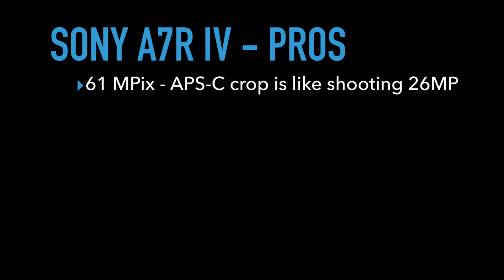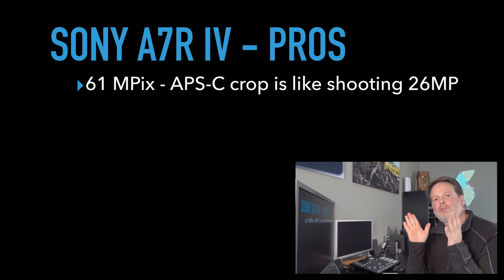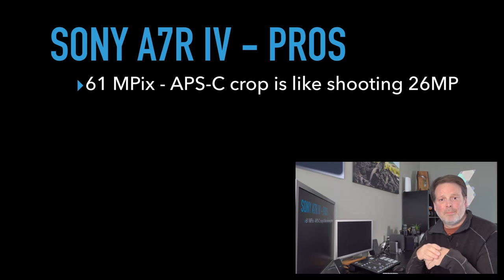So the Sony a7R IV — actually both of these cameras have really good extensive pros. One of the biggest pros of the a7R IV is the 61 megapixels, which also gives you an APS-C crop of about 26 megapixels. A lot of people say they don't need that many megapixels, and you're right. But what the 61 megapixels gives you is the ability to crop an image substantially and still have plenty of pixels left to print or share. Having that 61 megapixel sensor is very advantageous.